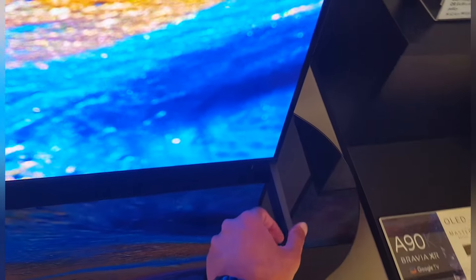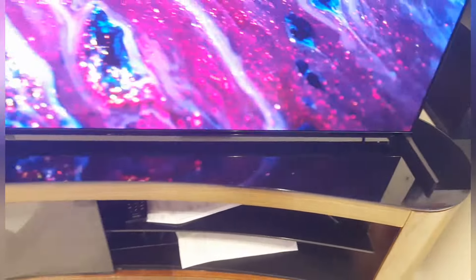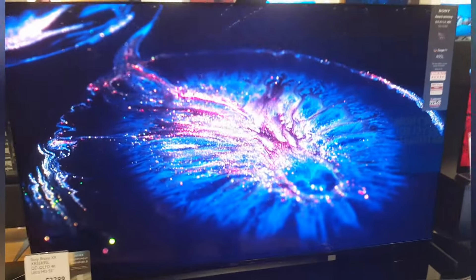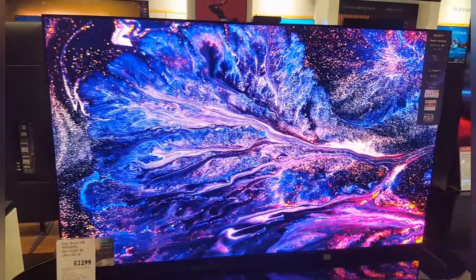The bezel is almost invisible — it just disappears and blends into the sides. The screen border is literally about three or four millimeters wide. The feet, although they're wide apart, are elegantly finished, and they opted for a smaller feet design rather than a heavy stand in the middle.